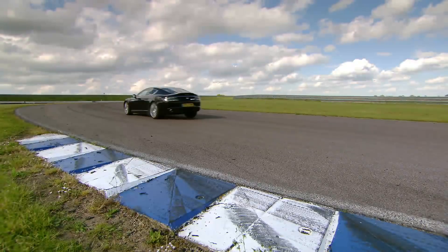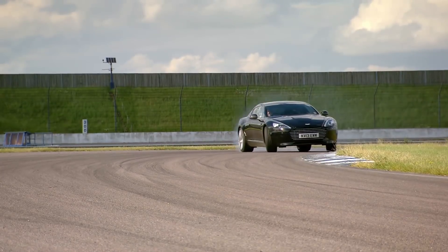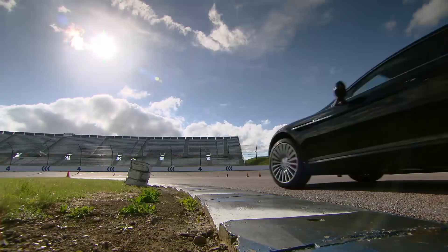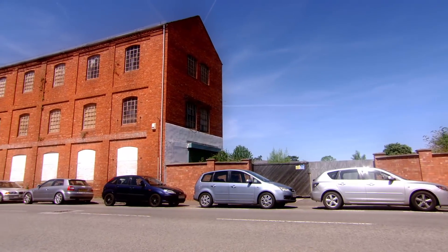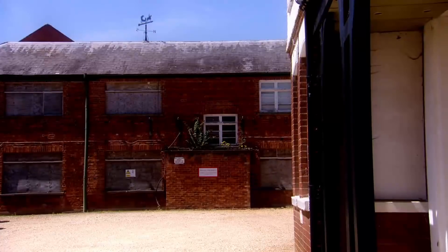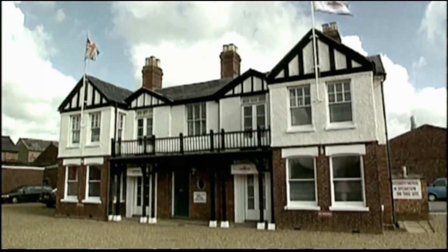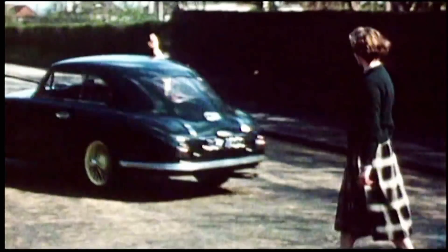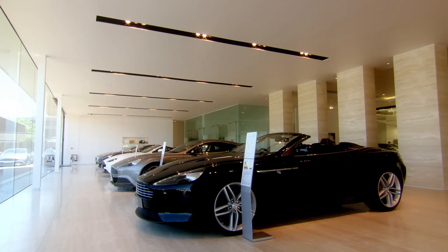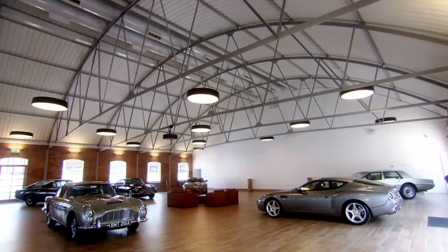Having already experienced Aston Martin's brand new four-door supercar with Tiff wringing the neck of the new Rapid S, now I want to delve into the historic heart of the company. From 1957 to 2007 this Newport Pagnell site was Aston Martin's global HQ. 15,000 cars rolled out of its gates. It's now home to a state-of-the-art showroom and is the base for the jewel in Aston's crown — their heritage centre.